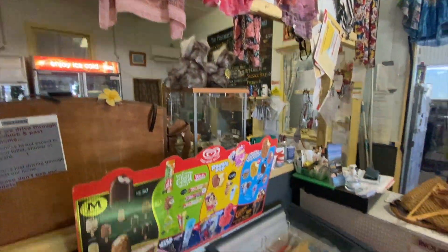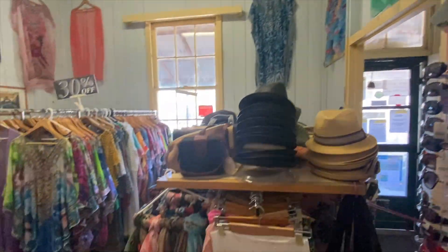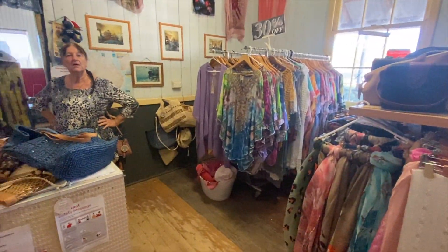There's a little store — ice creams, drinks, clothing and hats. Yeah, you've got it all. It's beautiful. And I'll go and have a look at the old telegraph.